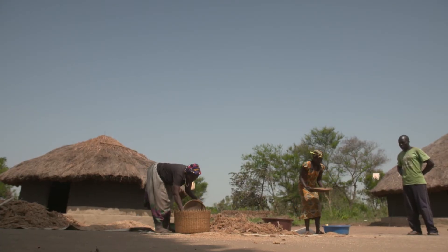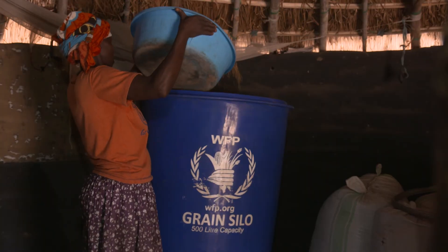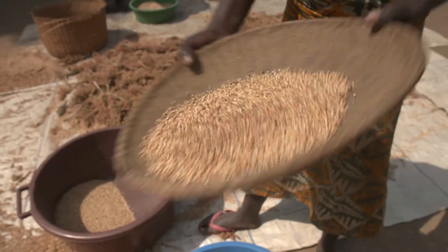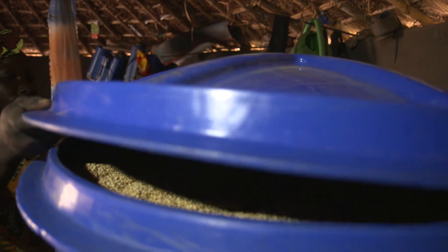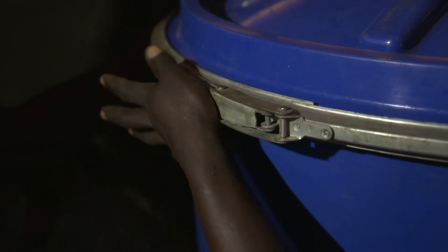Farming communities in Gulu have found a simple solution: using airtight bags and silos to choke insects on their own carbon dioxide. This really works — it has been proven. Coupled with training on how to dry safely and store the grain, they have had a sustainable impact on their livelihoods, food security, health and nutrition.